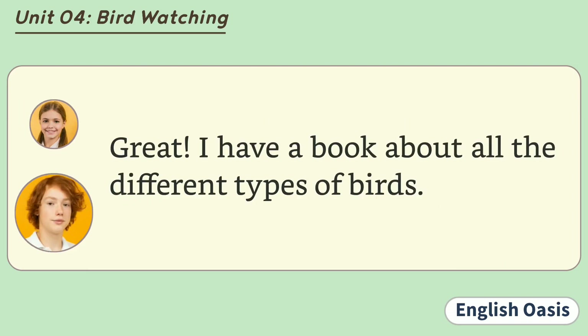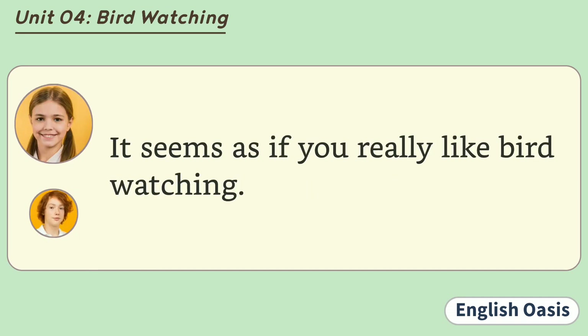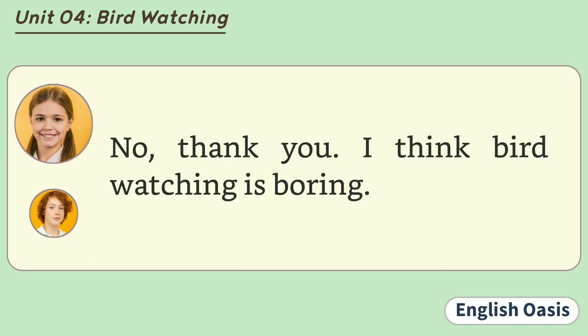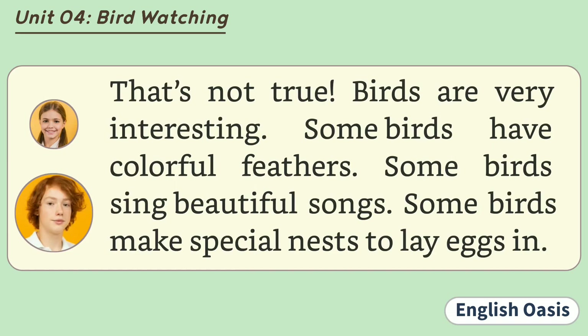Great! I have a book about all the different types of birds. It seems as if you really like birdwatching. Yes, I do. Would you like to come with me tomorrow? No, thank you. I think birdwatching is boring. That's not true. Birds are very interesting. Some birds have colorful feathers. Some birds sing beautiful songs. Some birds make special nests to lay eggs in.